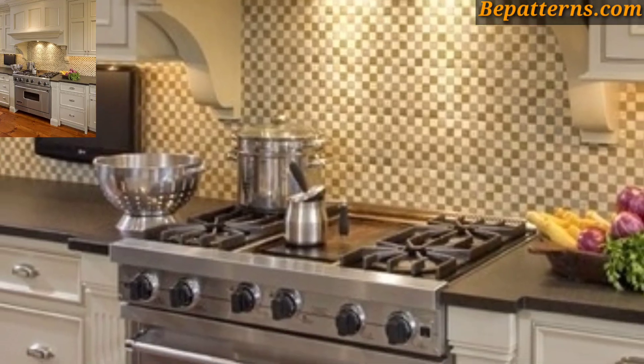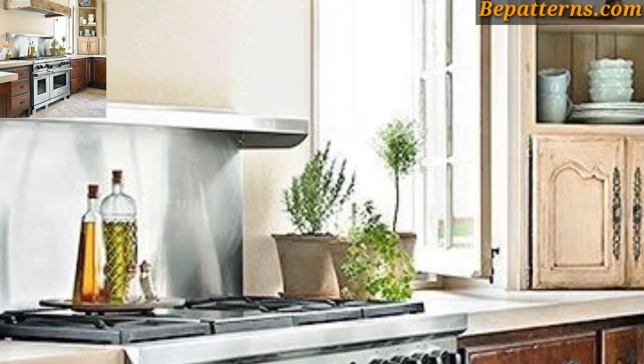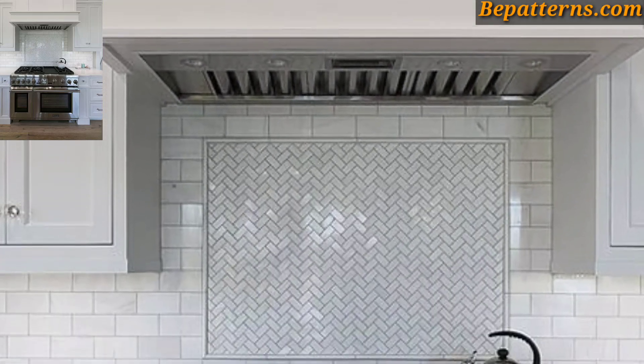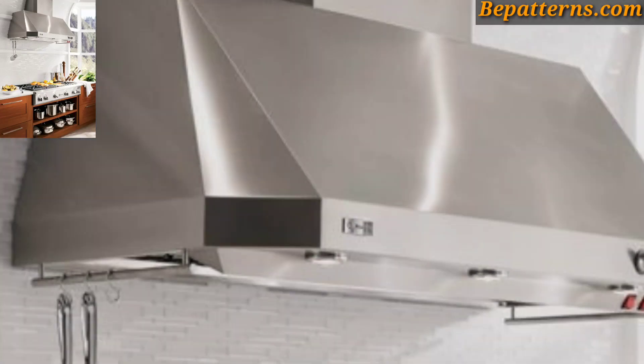A pot rack not only adds functionality by keeping items within easy reach, but also adds a rustic or industrial touch to the kitchen. If you have cabinets above the cooking range, consider replacing some cabinet doors with open shelves.